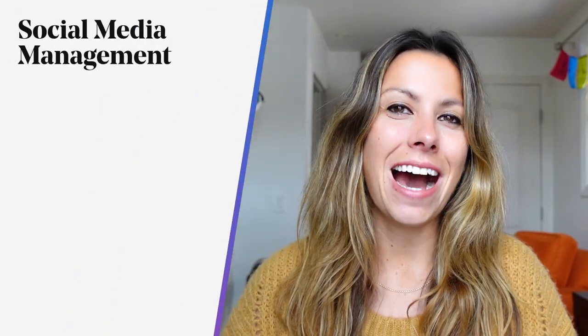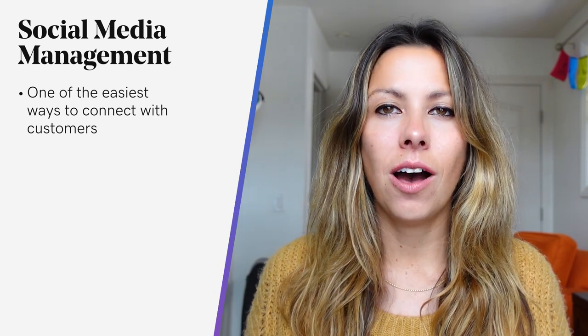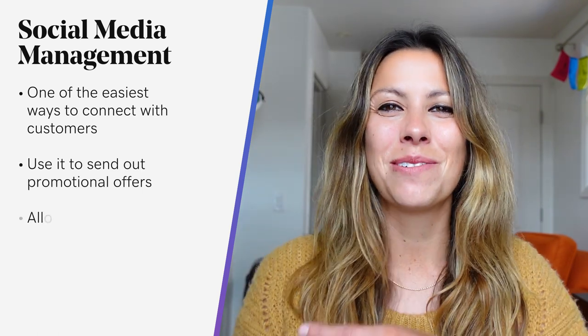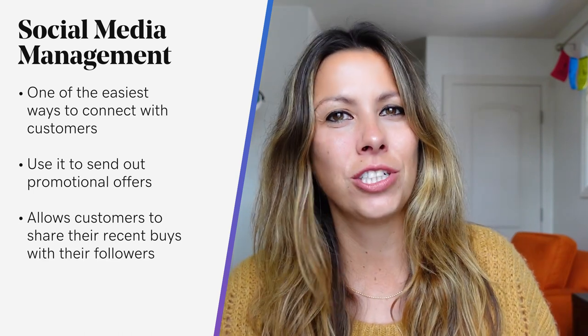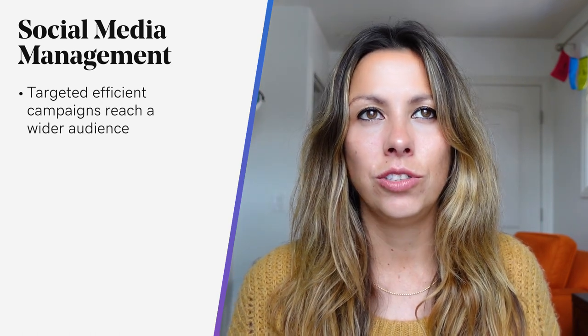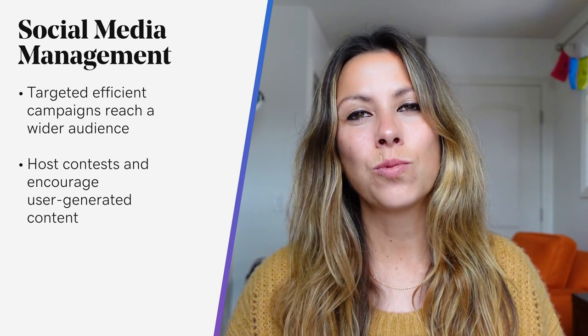Let's talk about social media. It helps you engage with your customers, but it can also do a lot to boost your e-commerce sales. You can send out promotional offers, see what other customers are buying as they share their purchases online to spread word of mouth, and run targeted campaigns to hone in on your ideal customer. You can also host contests, which are a really efficient way to get user-generated content — essentially testimonials from your customers. However, not every e-commerce owner has the time or resources to take on social media, as it's a full-time job.